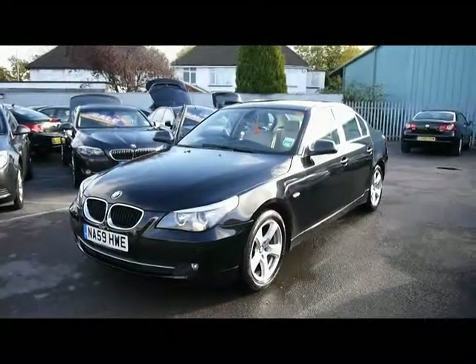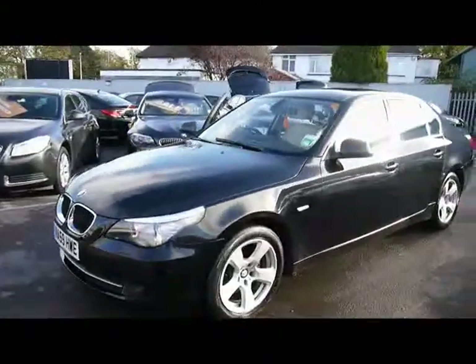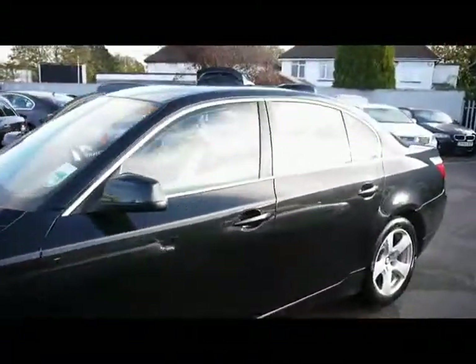Welcome to Imperial Cars. We have a BMW 520D SE Saloon. I'm just going to go for a quick tour around the car to highlight some of its features and to give you a good idea of the condition as well.